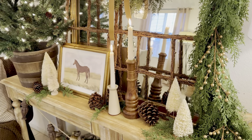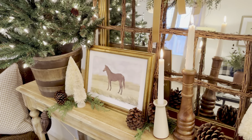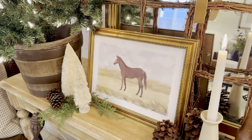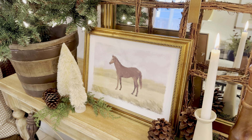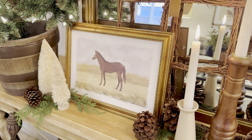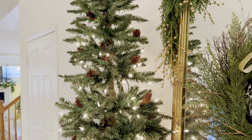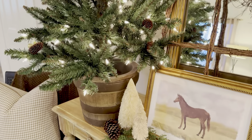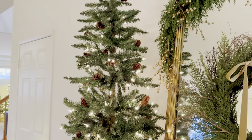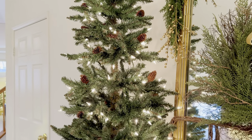I layered in some soft cream bottle brush trees for layering. This is a new item I didn't show in my haul — a horse portrait from Hobby Lobby. I thought it was perfect for my Ralph Lauren theme with the horses; it ties in with the vintage rub-and-buff frame. I just added pine cones and greenery for texture. This is the same barrel tree from the at-home store — I believe it's a five or six foot tree. I love how it gives height and a dramatic feel when you walk in the door.